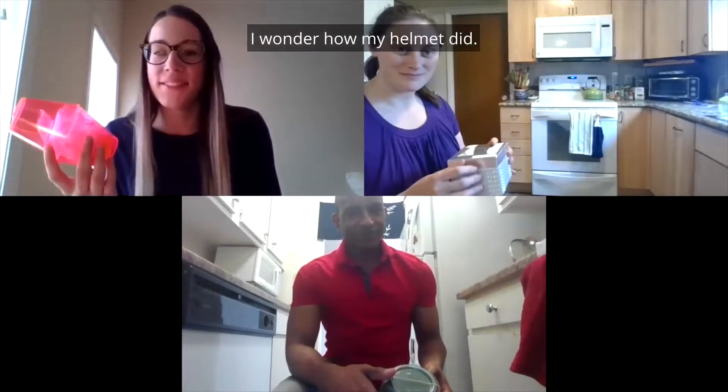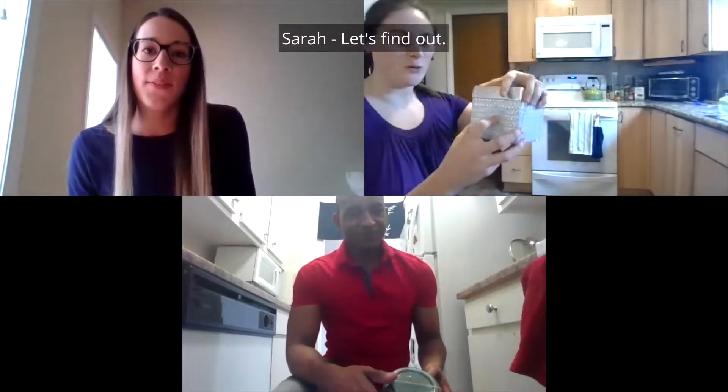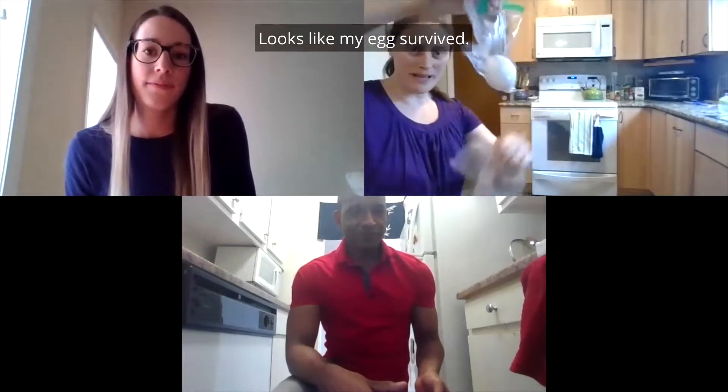Let's see what happened to our eggs. I wonder how my helmet did. Sarah, how does your egg look? Let's find out — I'm going to open up my box. Looks like my egg survived!